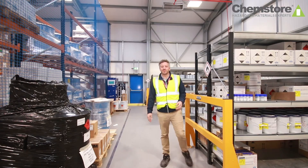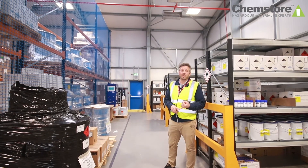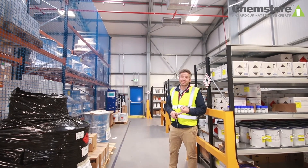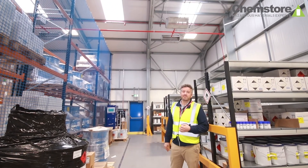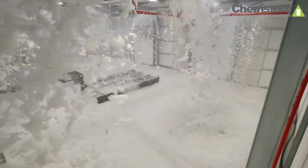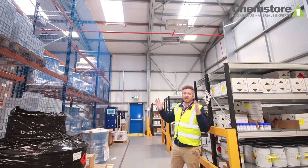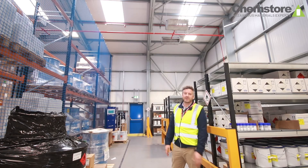Depending on the type of chemicals you're storing inside your warehouse, you might need to consider fire suppression. This might take the form of a water sprinkler system, a gas suppression system, or in this case a foam system. We pump in our water supply here at high pressure, it mixes with a foam suppressant, and it runs through these generators, literally filling the warehouse with foam and extinguishing the fire.